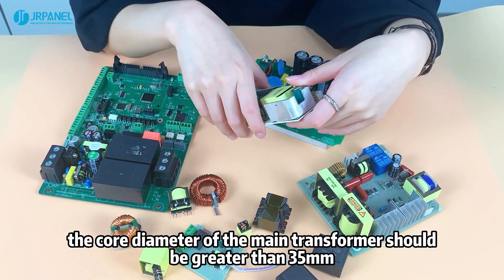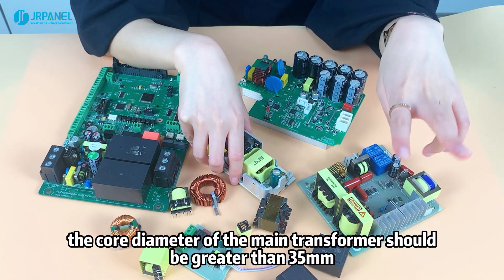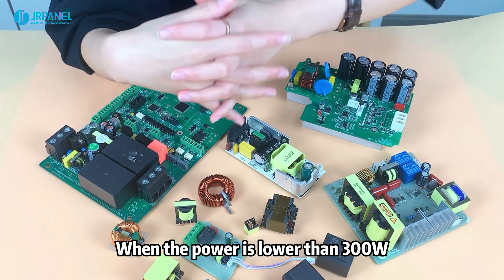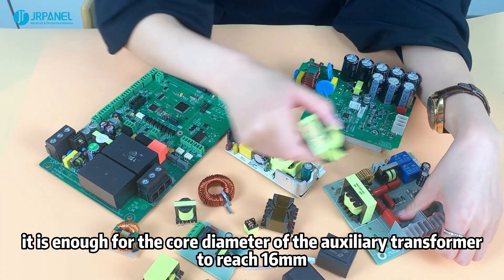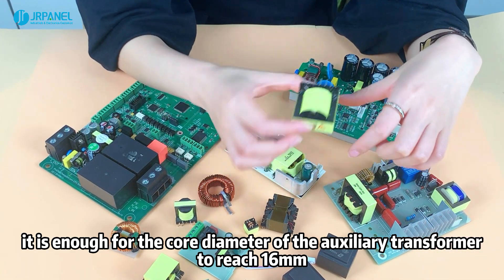The core diameter of the main transformer should be greater than 35mm when the power is lower than 300W. It is enough for the core diameter of the auxiliary transformer to reach 16mm.